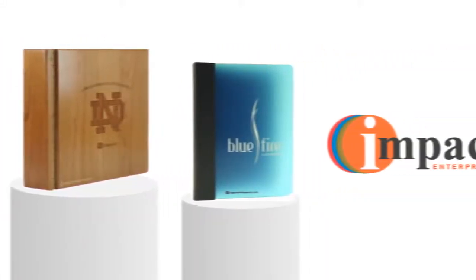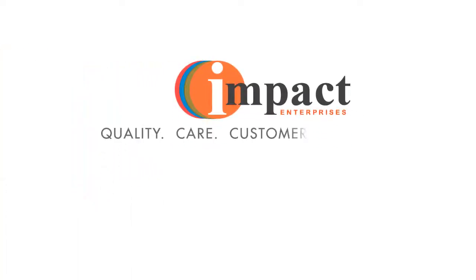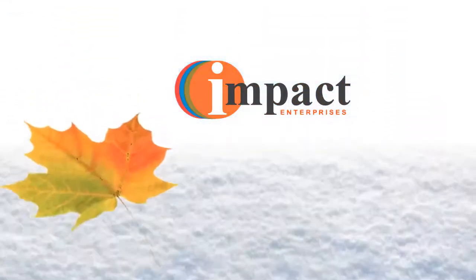So whatever you're presenting, Impact Enterprises will take care of you with quality, care, and customer service that's second to none. Learn more about making your presentation stand out by watching this short overview.